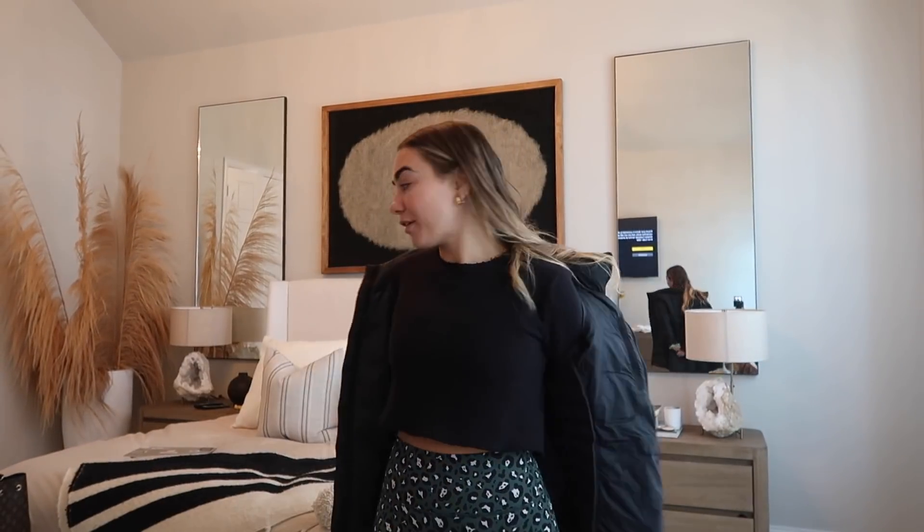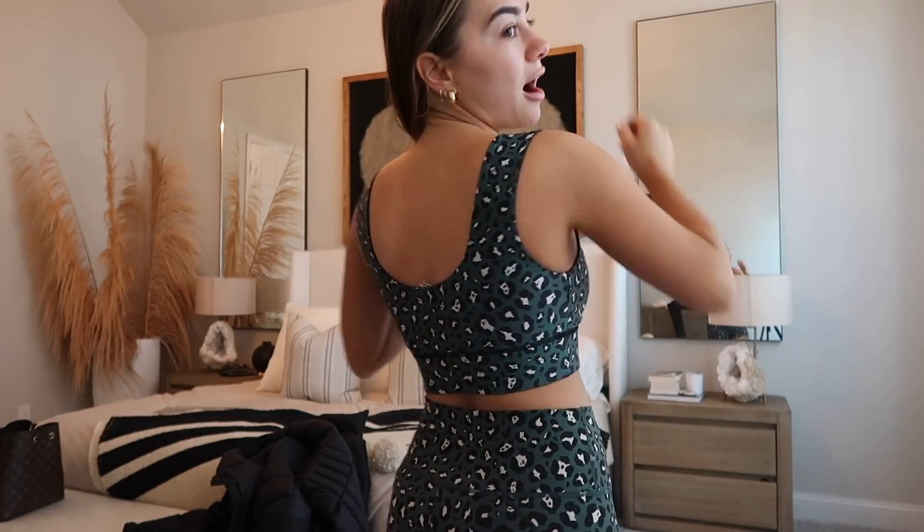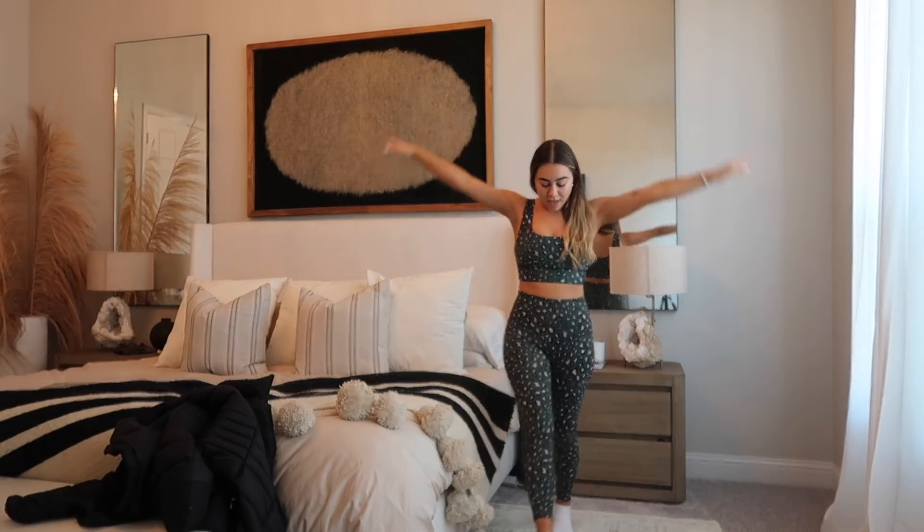I want to show you guys what I'm wearing — a really cute new outfit from Fabletics, which I'm kind of obsessed with. They have the cutest fitness wear. It's an emerald green leopard set. This top is kind of like a crop top slash sports bra — definitely a sports bra but a little more covered. The leggings are really cute too. Here's the full outfit — I'm wearing a small on the bottom and a small on the top.